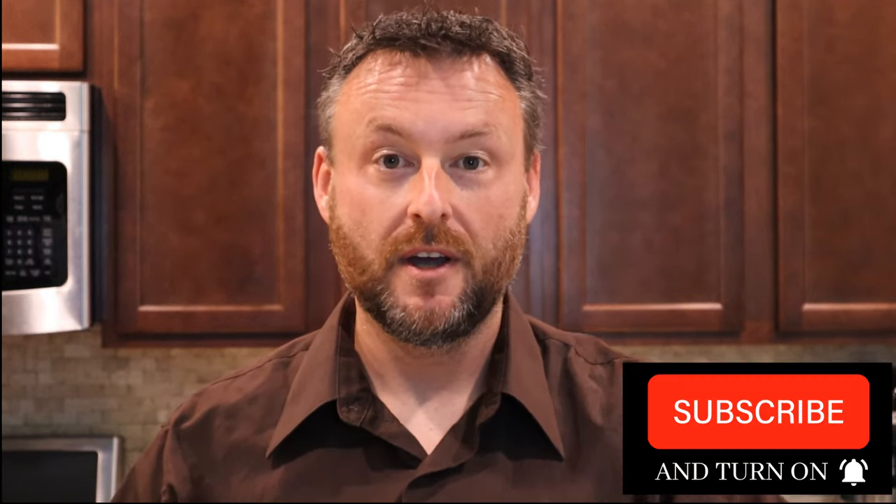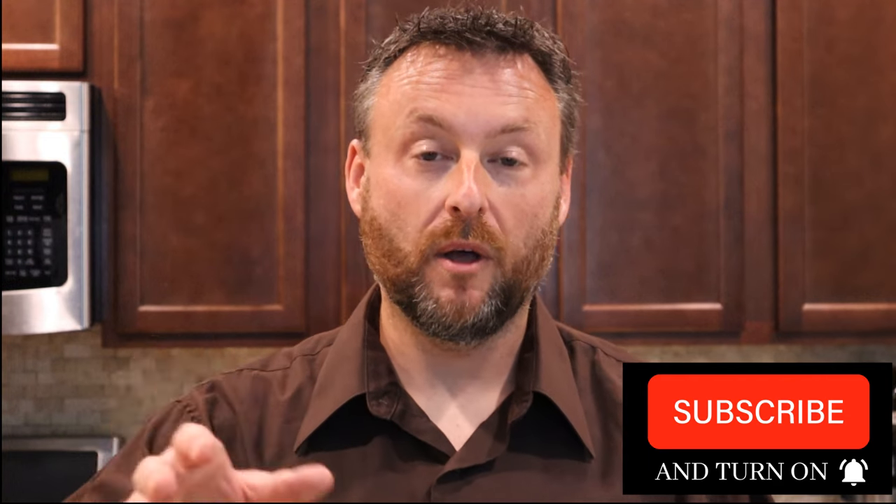Hey guys, welcome back to Flour Eggs and Yeast. Today we have something really super special — secret ingredients and all. If you haven't had it, you're going to want it. But first, if you're new here, subscribe to the channel. If you're not new here, welcome back — watch this video, hit the thumbs up, and write a comment below.